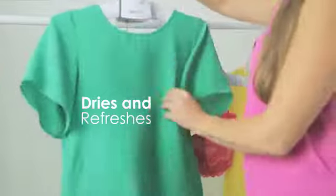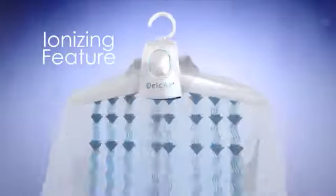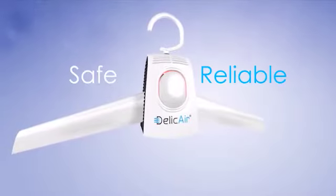DeliCare dual mode dries and refreshes every garment. Hot air dries and cold air refreshes, while its ionizing feature eliminates bad odors once and for all. DeliCare, the perfect drying cycle. Safe and reliable.